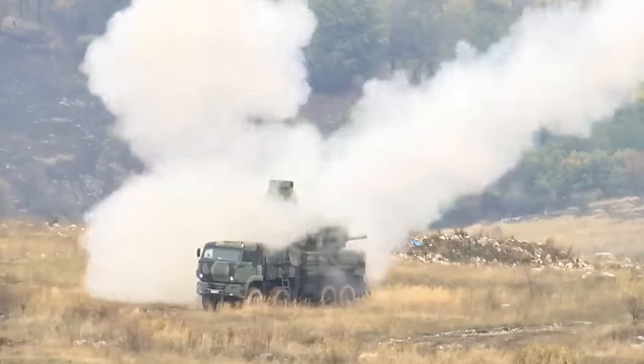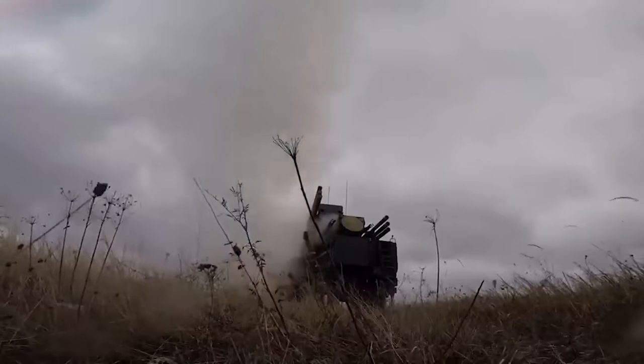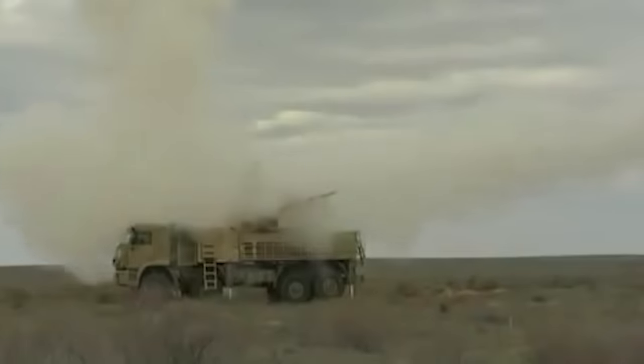The SA-22 Greyhound's missiles have a bicaliber body with a separate booster, sustainer, and separation mechanism. The missile weighs over 65 kilograms, 16 of which belong to the warhead. The surface-to-air missiles have a range between 1 to 12 kilometers, a speed of around 1,300 meters per second, and a flight altitude of 15 kilometers.